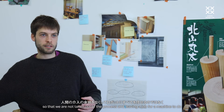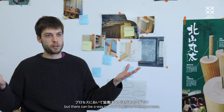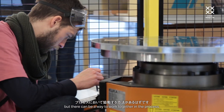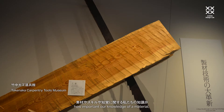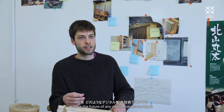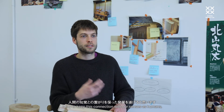So that we are not taken out of the process and leaving a job for a machine to do, but there can be a way for them to work together in a process. What I've learned through working with the robot in this project is how important our knowledge of a material, our skill working with it, and our senses can be in process and material. I think the future of any kind of manufacturing is to try to keep this connection with our senses as humans.